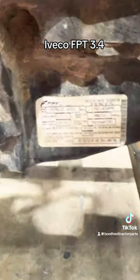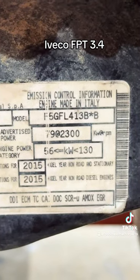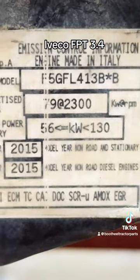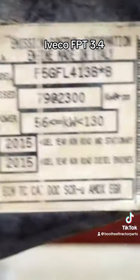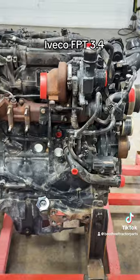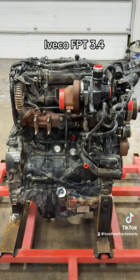The main thing we need to match up any of these engines — whether it's a 3.4, 6.7, 9 liter, or 13 liter — it's always that family number right there. Once we start with that, we can match it up to just about anything and let you know what might have to be swapped out.